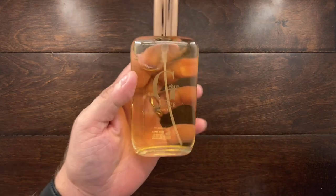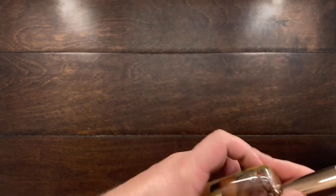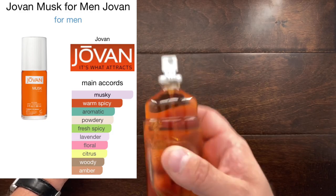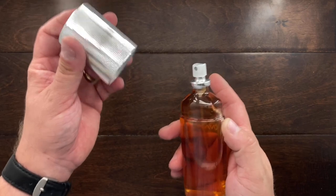I actually missed two. I have Belcam's Bronze Geo, which is a copy of an Emporio Armani fragrance — very sweet, woody, and ambery. And I also have Jovan Musk — this is my third bottle. It's just a rich, musky fragrance. I love it, it's classic, you can't go wrong.